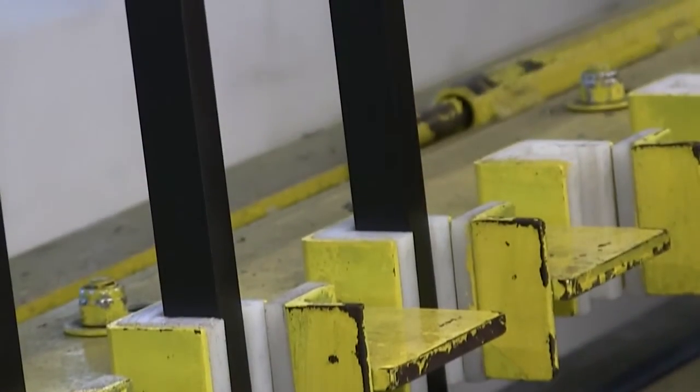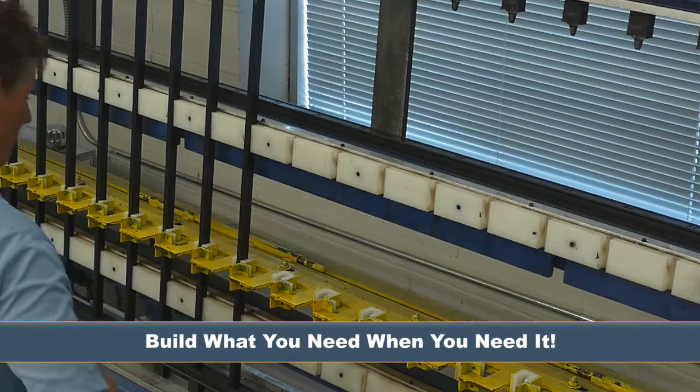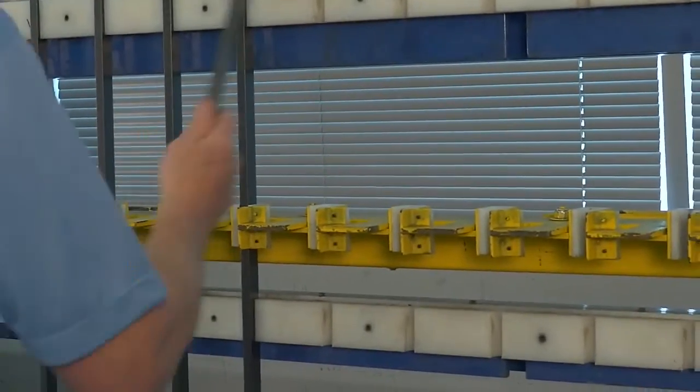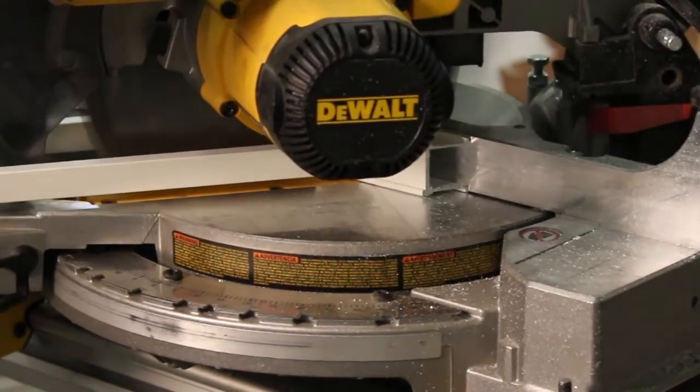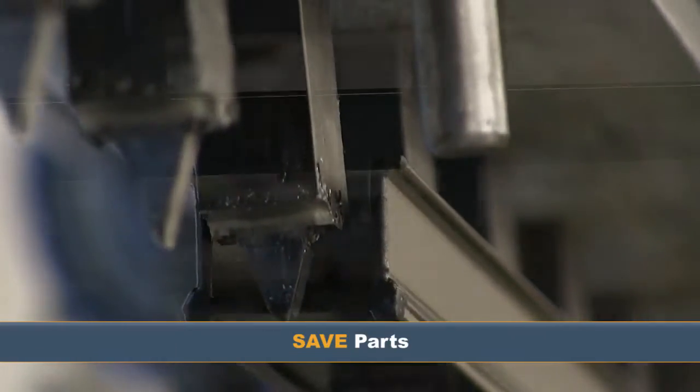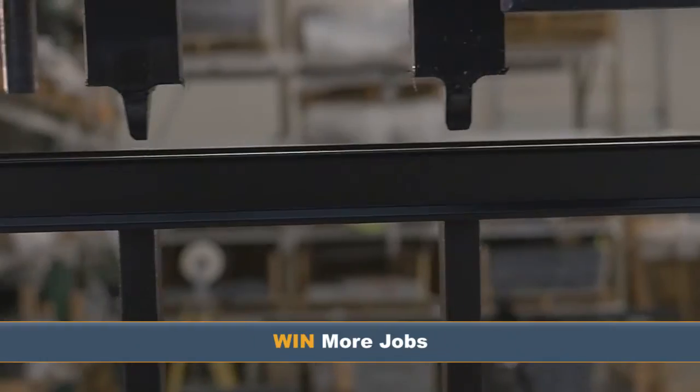No more wasting parts. Build what you need when you need it. Do you need 100 panels fabricated at 54 and a half inches? No problem. Cut your horizontal channels to the proper size and only use the number of pickets you need for that panel. Save parts, save cost, win more jobs.